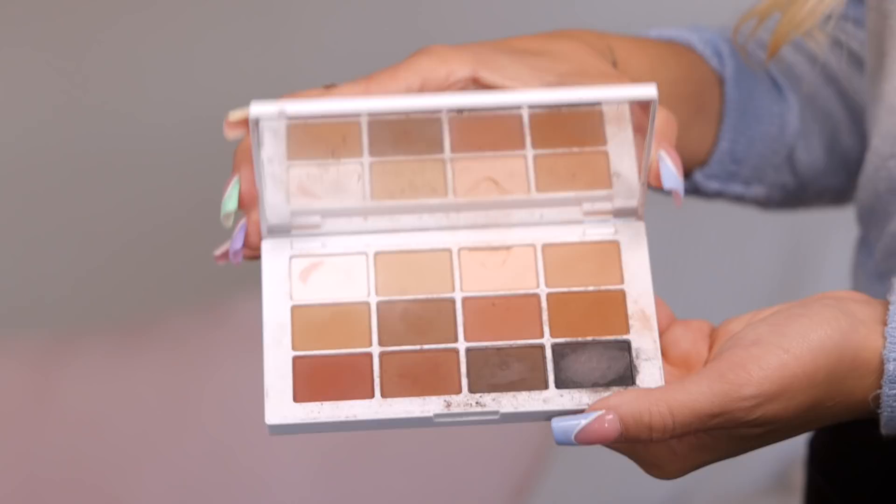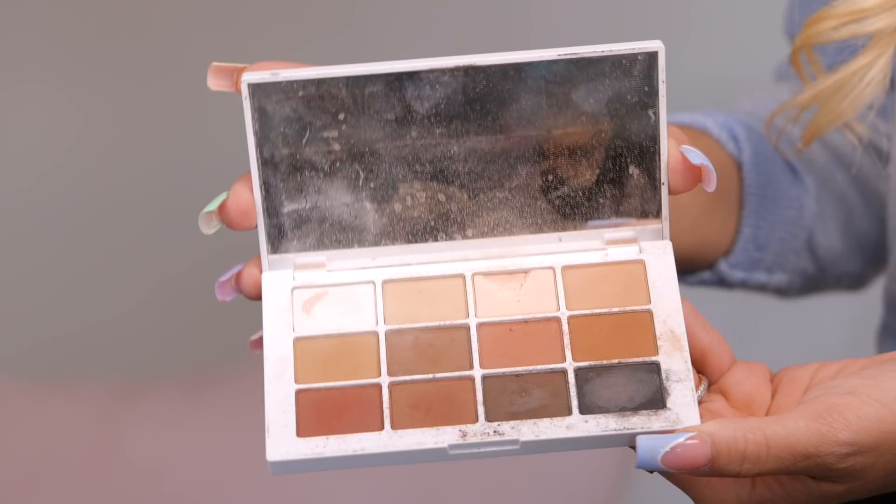The next item I want to show you guys is my all-time favorite eyeshadow palette. I love a range of neutrals. This is the Mario palette — Makeup by Mario, the Master Mattes — and it has every color you will possibly need to create the most perfect contour or eyeshadow look.